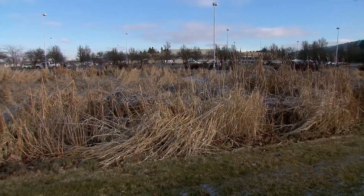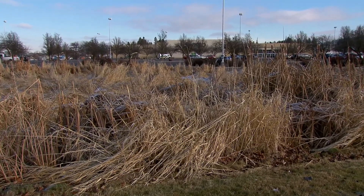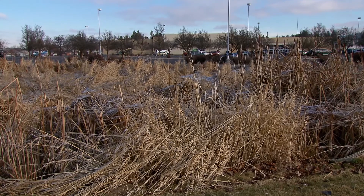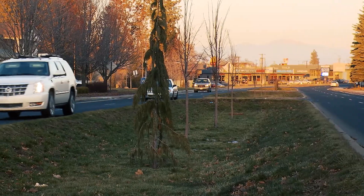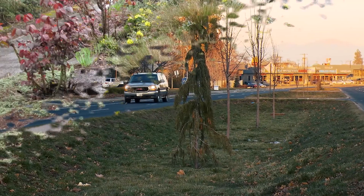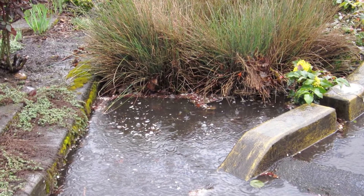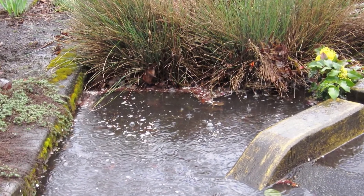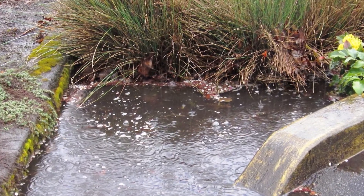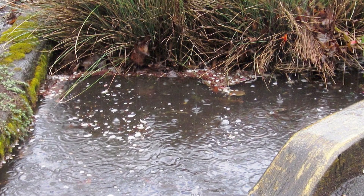Local jurisdictions are also utilizing low-lying swales in business and residential landscapes to catch rainwater so it percolates into the ground and slowly releases into the SVRP Aquifer. Rain gardens reduce runoff by allowing stormwater to soak into the ground rather than flowing into storm drains and surface waters, which causes erosion, water pollution, flooding, and diminished groundwater.